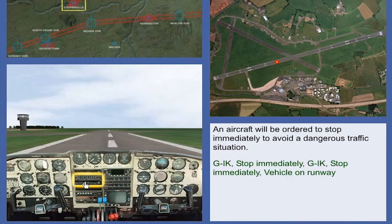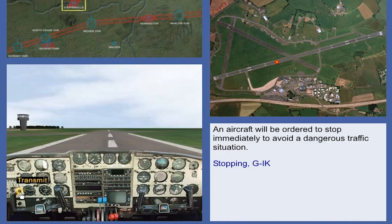Golf India Kilo, stop immediately. Golf India Kilo, stop immediately. Vehicle on runway. Stopping, Golf India Kilo.